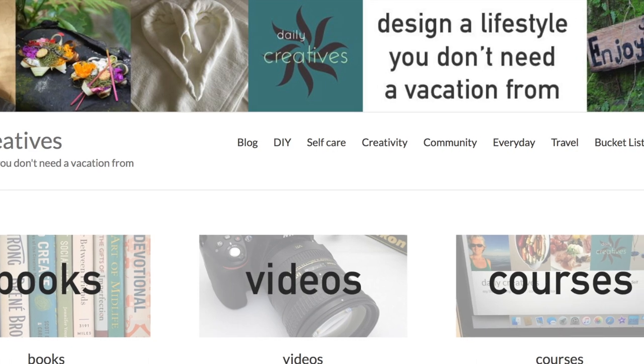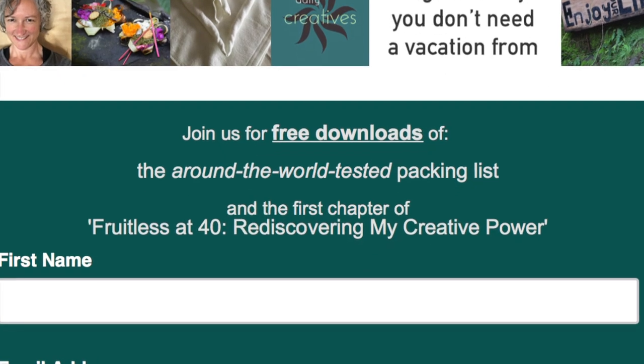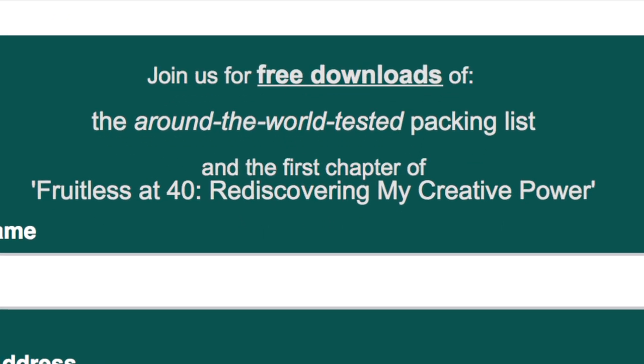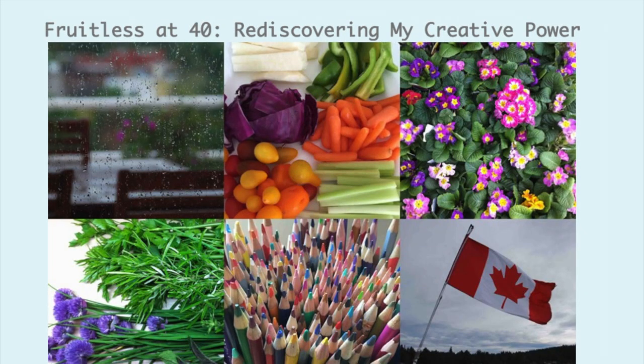You can find links to my favorite three things: books, videos, and courses. Join us for two free downloads — the World Travel Tested Packing List and Chapter 1 from Fruitless at 40: Rediscovering My Creative Power, published in 2016.